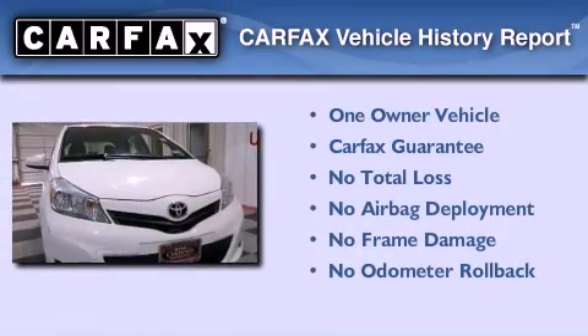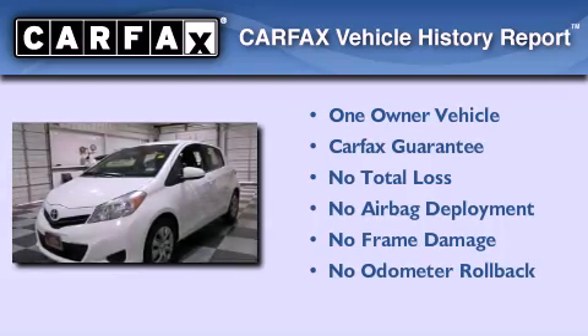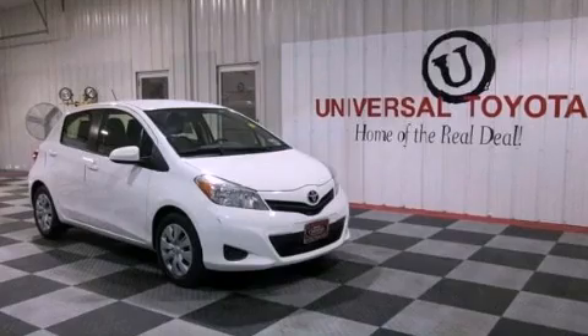This compact also has had only one owner and it qualifies for the Carfax buyback guarantee. Please call today to reserve this vehicle for a test drive.